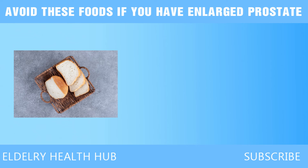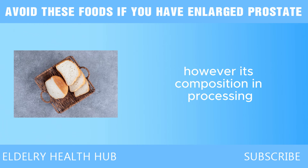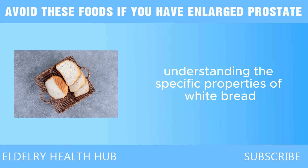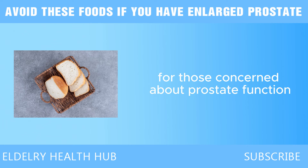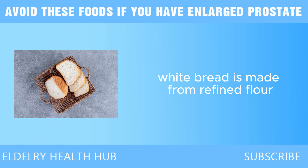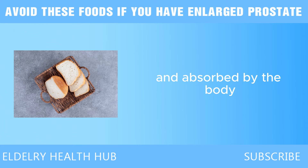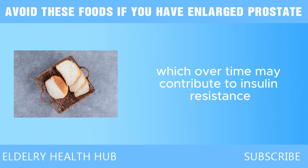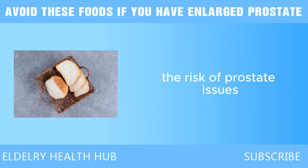Last, we have white bread. White bread is a common staple in many diets, prized for its soft texture and convenience. However, its composition and processing can have detrimental effects on prostate health. One of the primary concerns is its high glycemic index — white bread is made from refined flour, which undergoes processing that strips away the bran and germ, resulting in a product that is quickly digested and absorbed. This rapid increase in blood sugar levels can lead to spikes in insulin, which over time may contribute to insulin resistance — associated with metabolic syndrome and an increased risk of prostate issues, including BPH and prostate cancer.